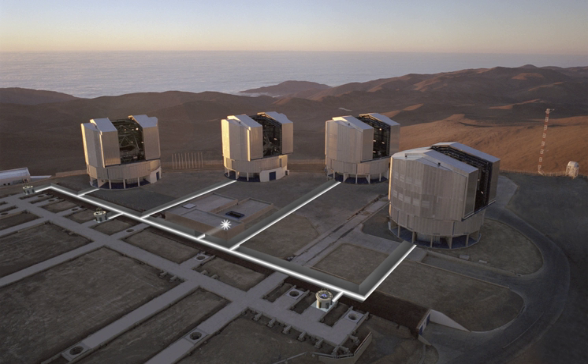Results from the VLTI have led to the publication of an average of more than one peer-reviewed scientific paper per day. For instance in 2017, over 600 refereed scientific papers were published based on VLTI data.